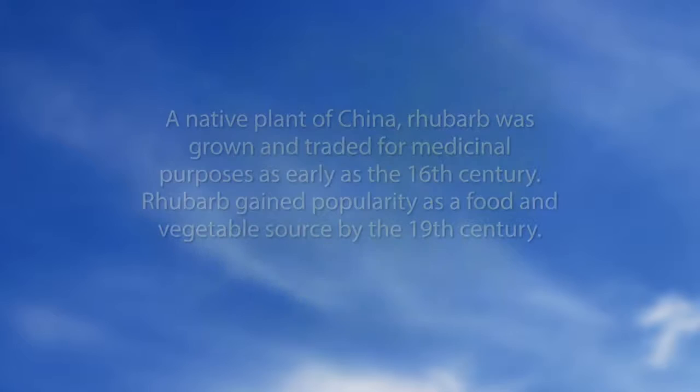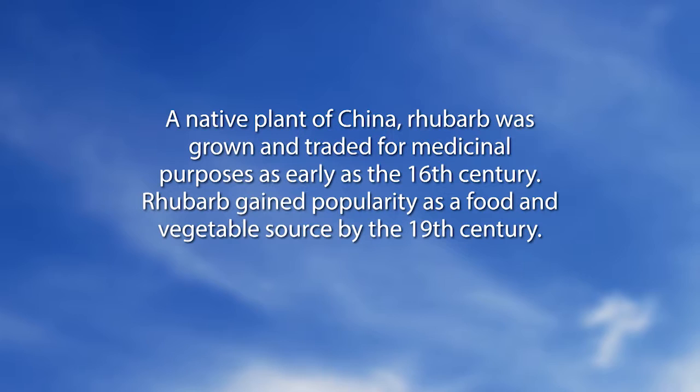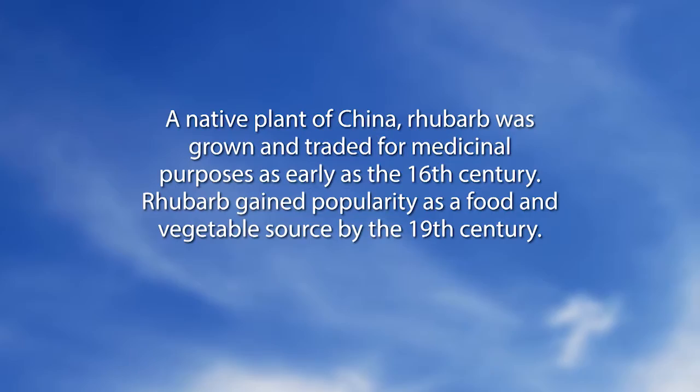In the Did You Know segment: rhubarb, a native plant of China, was grown and traded for medicinal purposes as early as the 16th century, and gained popularity as a food and vegetable source by the 19th century. Chuck notes that late summer is a good time to dig it up, divide it, and move it — the other good time is early spring when it's just coming up. It's probably having a rough time this summer because of all the moisture.